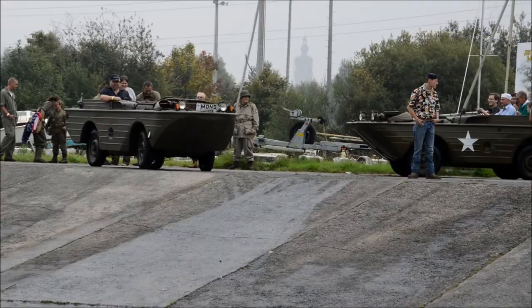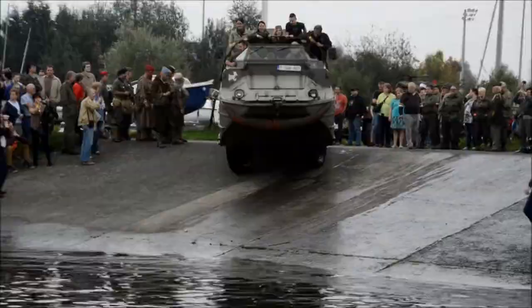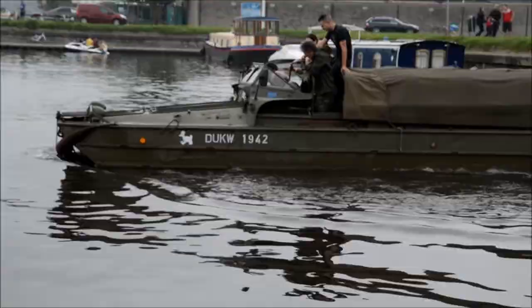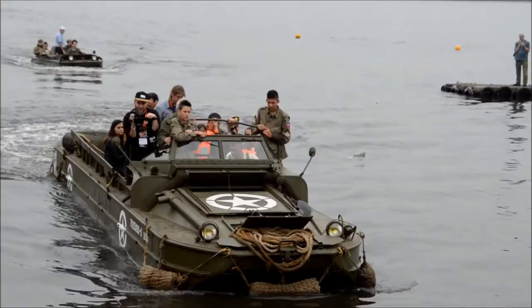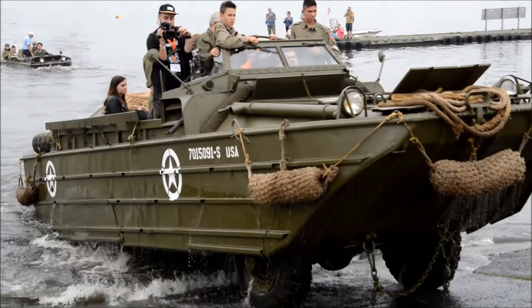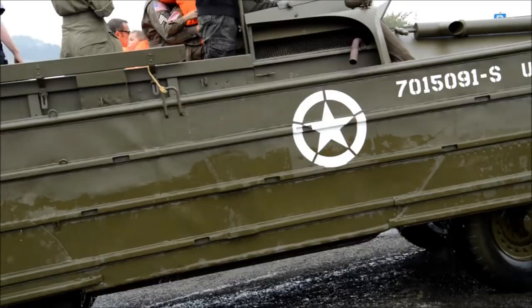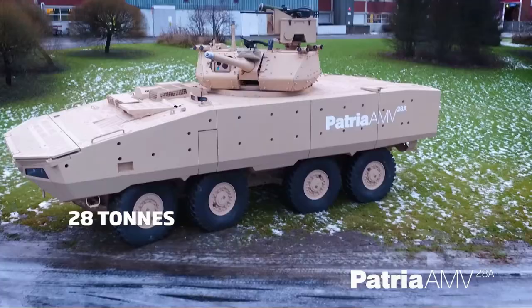Next comes the DUKW — a six-wheel drive amphibious vehicle used by the US military during World War II and the Korean War. These rugged vehicles were used on the D-Day beaches of Normandy. They have a top speed of 50 mph on rough terrain and 6 mph on water. Police, fire departments, rescue units, and even tourist transport companies all use the DUKW, so it's found a new purpose after military service. A plentiful amount were made for the American military, and 2,000 were supplied to Britain, offering you plenty of opportunities to land one.